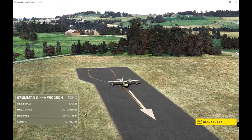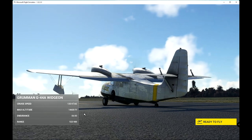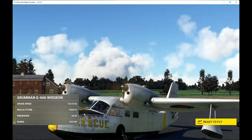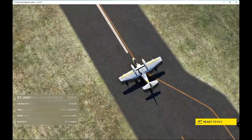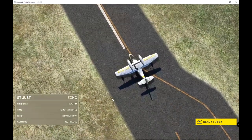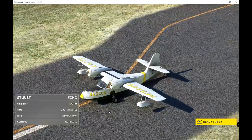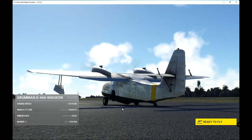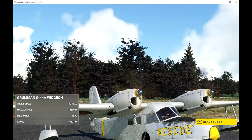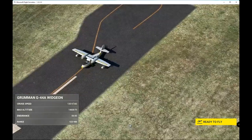Hello. Today we're going to take a short flight in the Grumman G-44A Widgeon. As you can see, it's an amphibian — an aircraft that reminds me of some of the Biggles stories that I read avidly in my youth. Biggles and his team flew an amphibian somewhat like the Widgeon. I don't remember what it was called. Maybe I'll Google it.